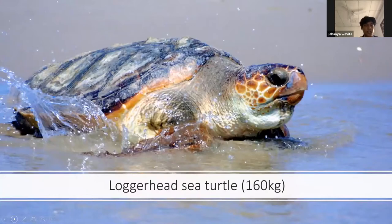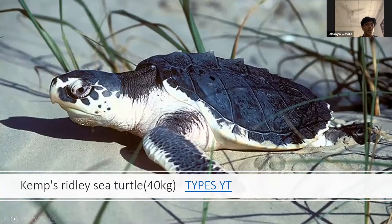The third type is the loggerhead sea turtle, weighing around 160 kilos — this is the average weight of a sea turtle. Lastly, we have the Kemp's Ridley sea turtle. These are actually quite small, ranging around 40 kilos, and are known to be the smallest of the sea turtles.